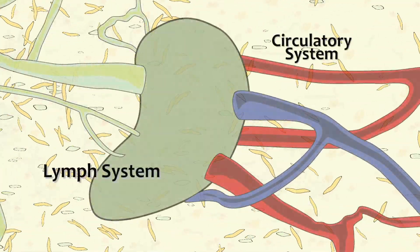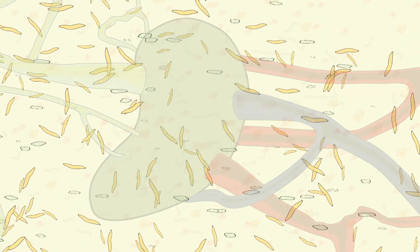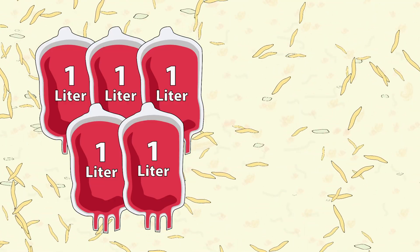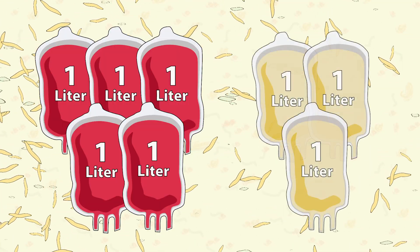Plasma also carries waste byproducts out of the blood, where they are filtered and removed by the lymph system. The average adult has approximately 5 liters of blood in the circulatory system and 3 liters of plasma in the lymph system.